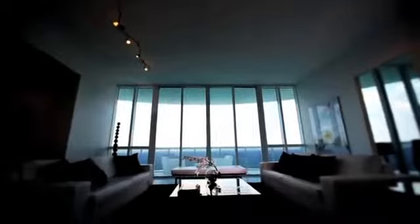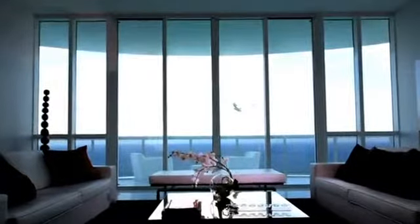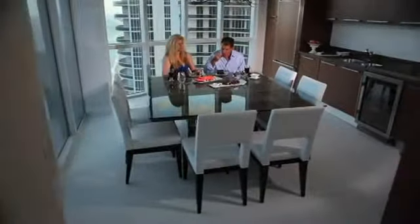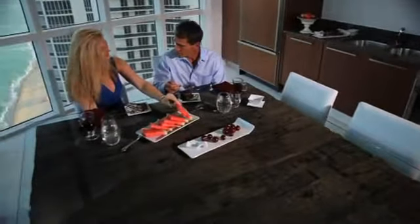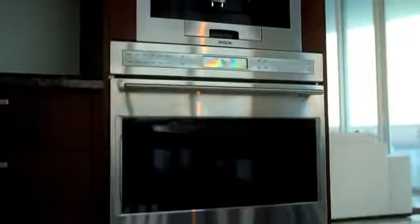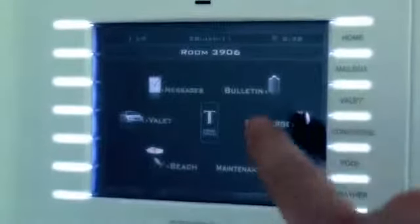Each Trump Towers residence features such luxurious touches as floor-to-ceiling windows, oversized balconies, and Trump's signature ten to twelve foot high ceilings. The deluxe units boast lavish bathrooms and gourmet kitchens featuring the highest quality Italian cabinetry, granite countertops, Wolf and Sub-Zero appliances, designer fixtures, and cutting-edge smart home technology.